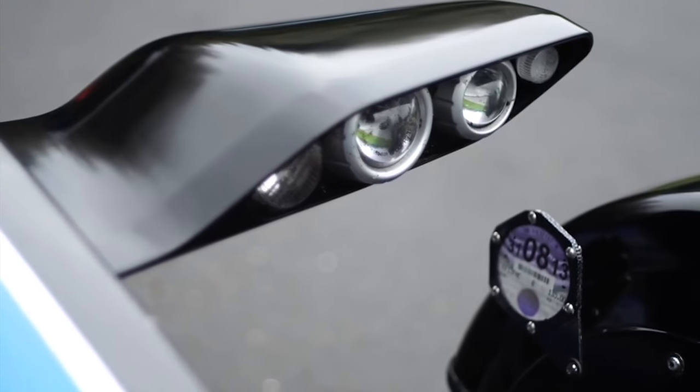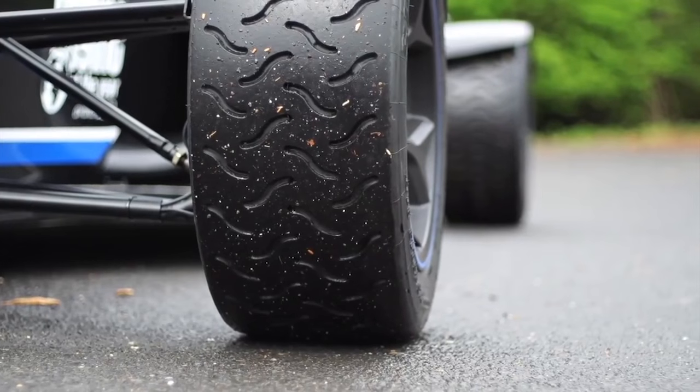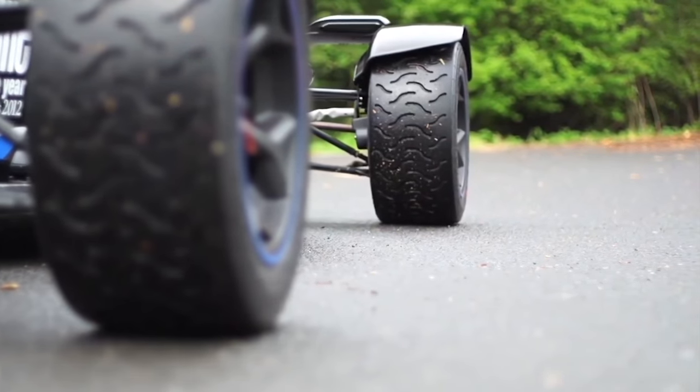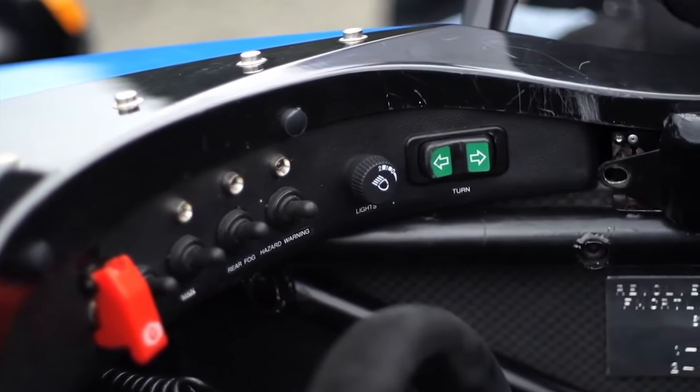This car is completely road legal. It has indicators, fog lights, even an electric handbrake. And it also has a laminated letter from the Ford Motor Company explaining as much, wedged down inside the chassis, just in case you get stopped by the polizai.